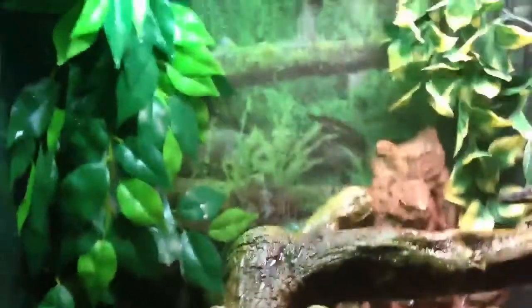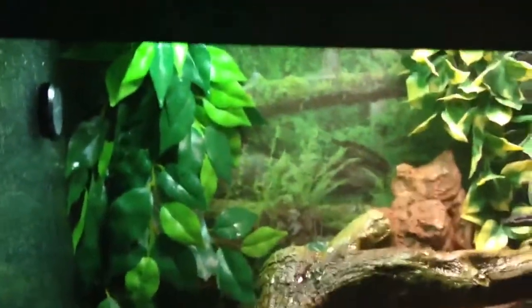Hey guys, I'm doing my contest entry for Leo My Gecko and David's Fine Geckos.